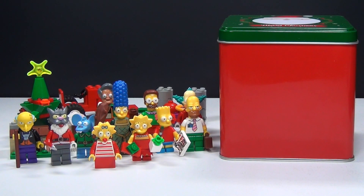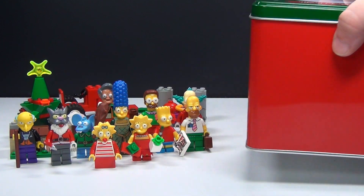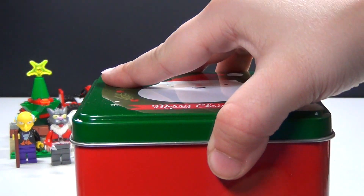Hey guys! Brick Queen back here again with day number 21 of my custom Lego Simpsons advent calendar. Let's go ahead and see what's in our box today.